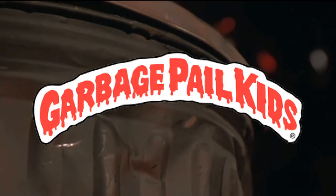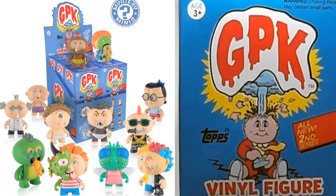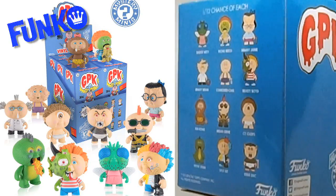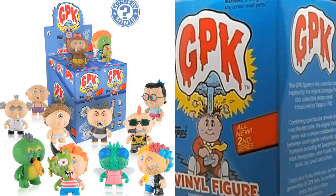Hello and welcome to another unboxing. We have two of Franco's Garbage Pail Kids Series 2 to unbox. And for those born in the 90s or later, what is a Garbage Pail Kid? I'll let this explain.